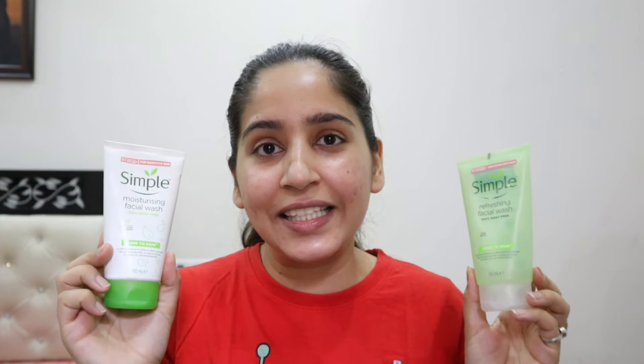Hi everyone! Welcome back to my yet another realistic review video. In this video, I am going to be doing a face-off between these two face washes. These are very popular face washes by the brand Simple — non-comedogenic, non-fragrance, non-alcohol, no artificial color or fragrance, and no soap formula face washes that are very suitable for acne prone, sensitive, or any kind of skin. Watch this video till the end to find out the main difference and whether I recommend them.